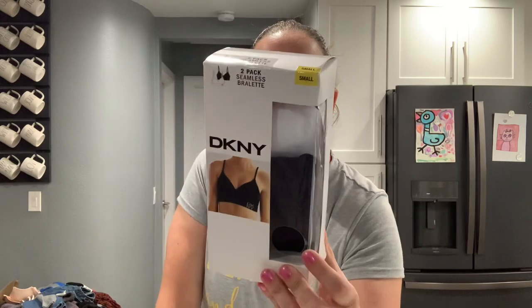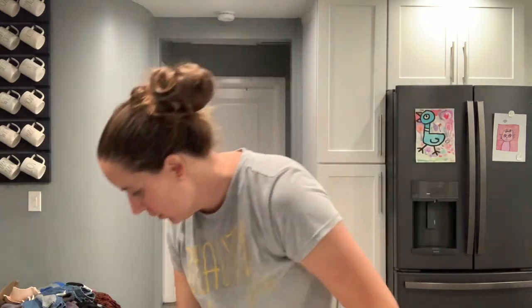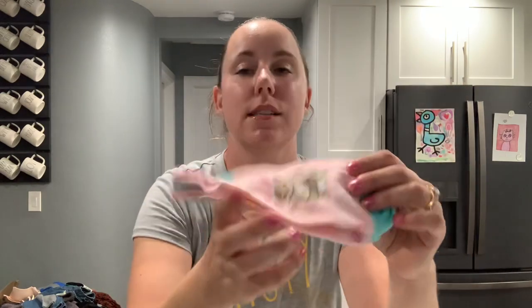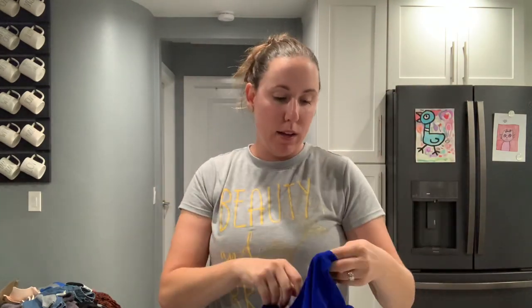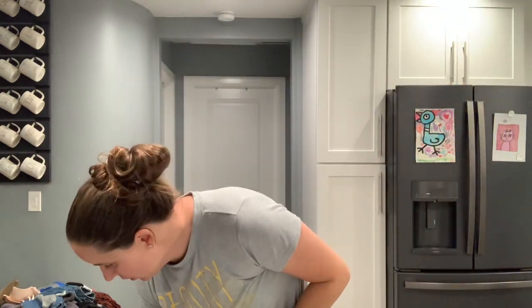Clearly somebody sent ThredUp all of their Easter socks — this one says 'egg cited.' For figuring out my cost of goods, I'll count a couple of small pieces like this as one piece. This next item is missing a button, so it'll go in my Facebook lot. It's just Shein — a fast fashion little deal.